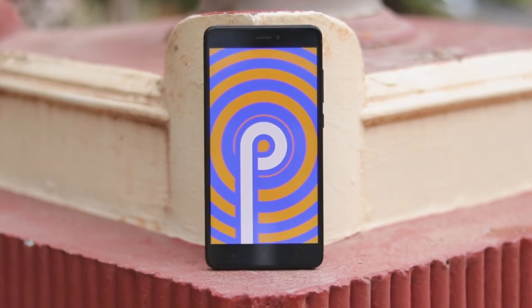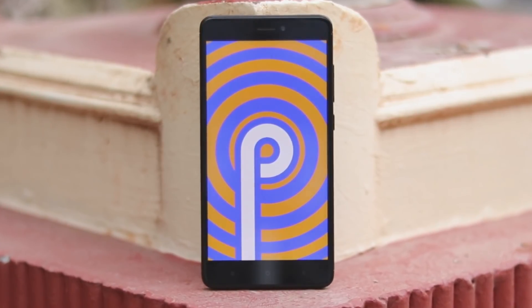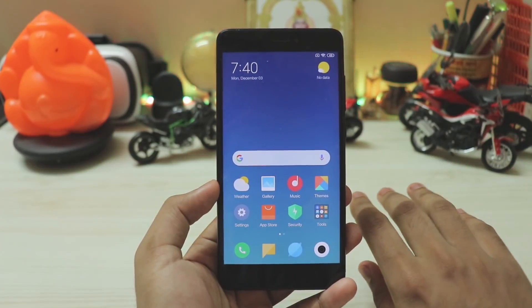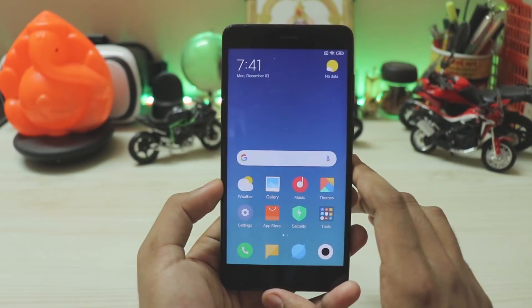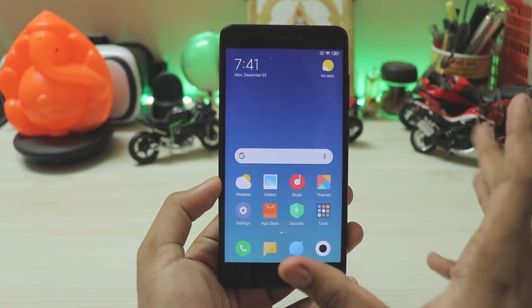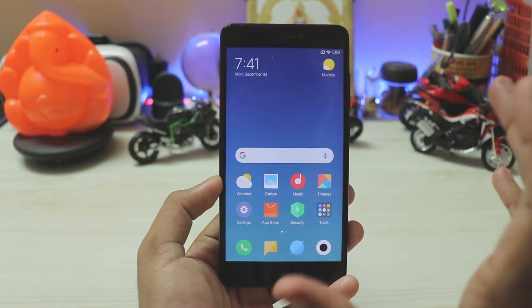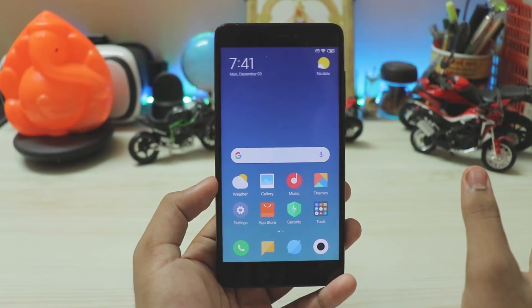Even though I thought the Redmi Note 4 would only see MIUI 10 on Oreo, thanks to the Redmi Note 5 sharing the same processor, and since Redmi Note 5 isn't getting Android Pie, I didn't think this day would come so easily. But it did — Android Pie and MIUI 10, and it's just butter smooth and fluid compared to the stock ROM running Android Nougat.